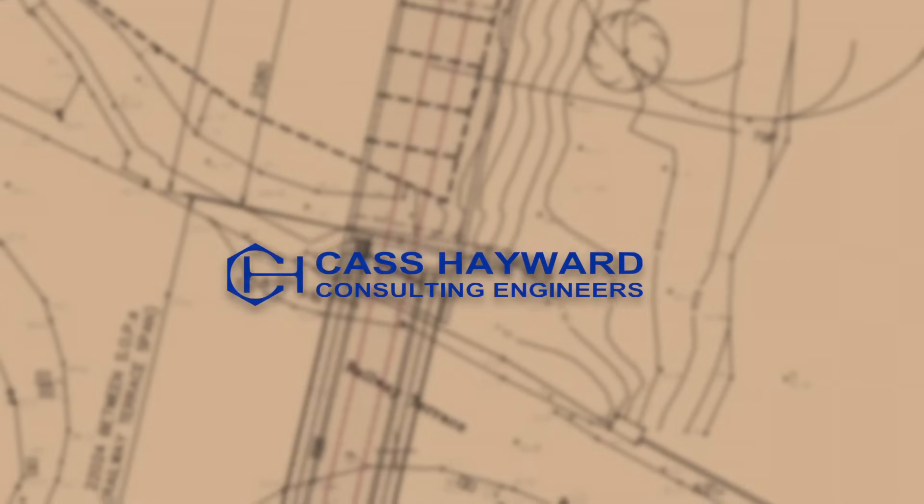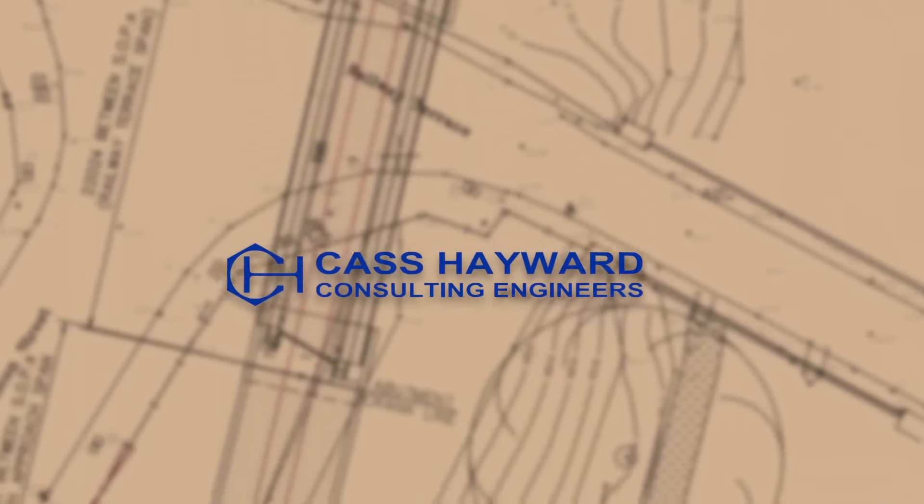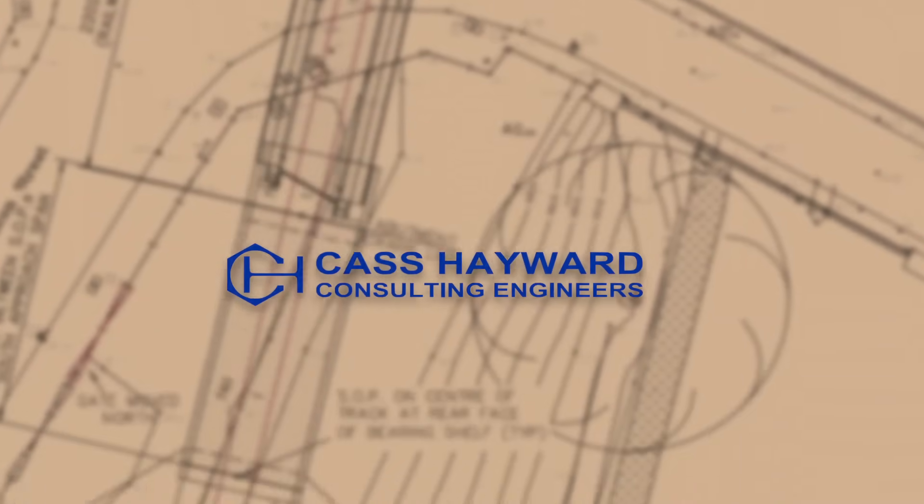Cass Hayward are our designers. They are structure specialists and railway specialists, and they've been asked to look at the most sensible and most efficient way of creating a structure at the right height and in the right location between the canal bridge and the main line bridge.